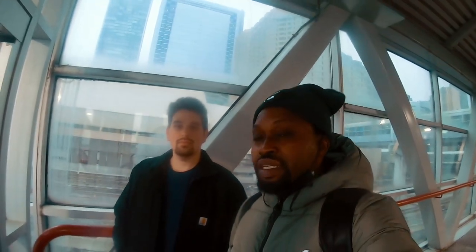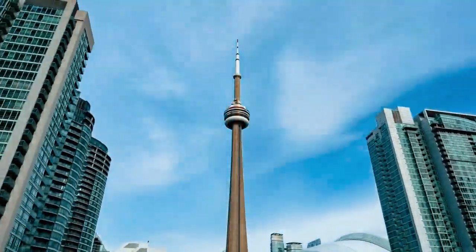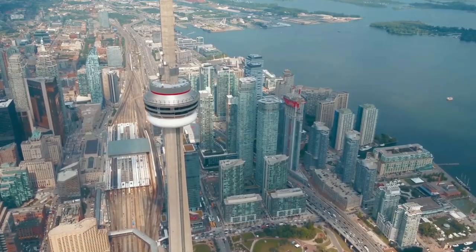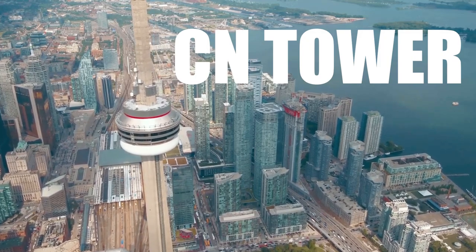What's up guys, a beautiful day to you wherever you are in the world. Your G is here with another G — that's Ethan. We are here to visit the tallest building in Canada. It was formerly the tallest building in the world, but Dubai changed that with the Burj Khalifa. Welcome to the tallest building in Canada, here in Toronto — the CN Tower. Let's go!